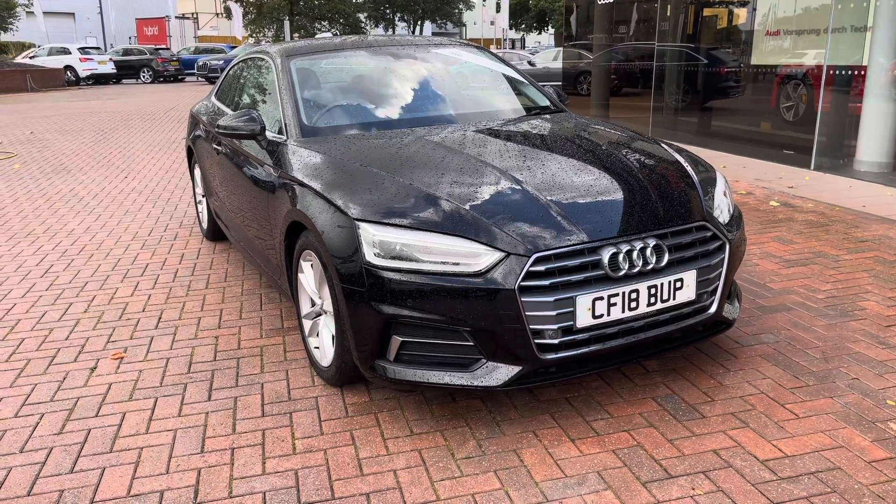Thank you for watching this video on this gorgeous Audi A5, which is part of the Audi approved used scheme that includes a minimum of 12 months warranty along with flexible finance packages available. For a personalised finance quote or to book a test drive, contact us now on 01270 864091. Thank you for watching.